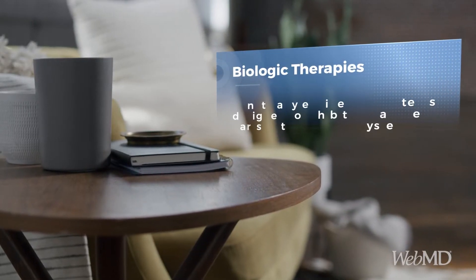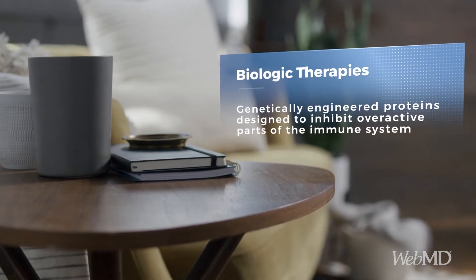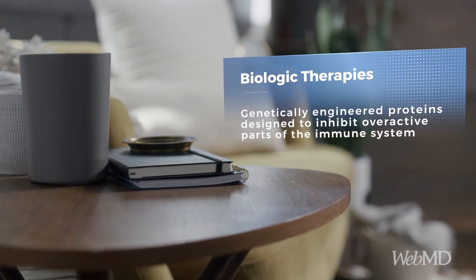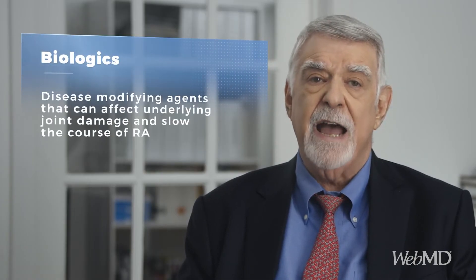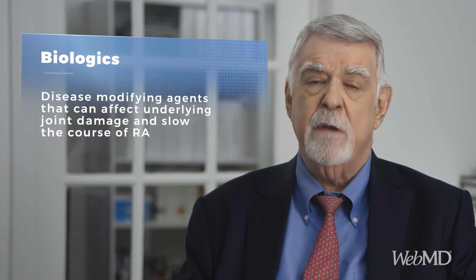Biologic therapies are genetically engineered proteins — hence the term biologics — designed to inhibit or shut off overactive parts of your immune system that keep signaling the attack on healthy cells. Biologics are disease-modifying agents, or DMARDs, that can affect underlying joint damage and slow the course of RA.